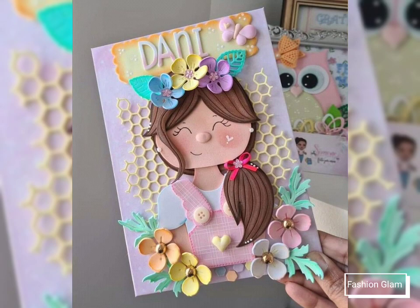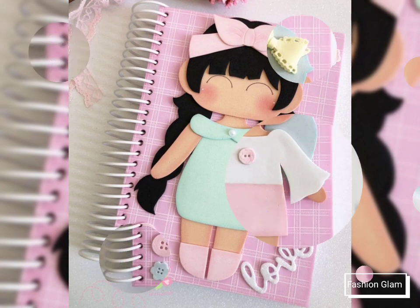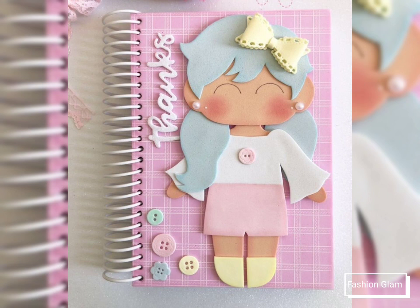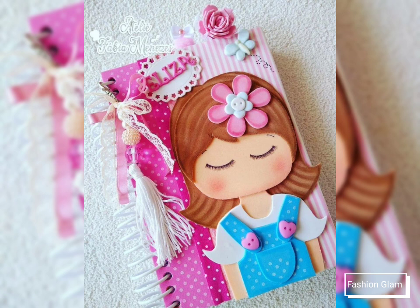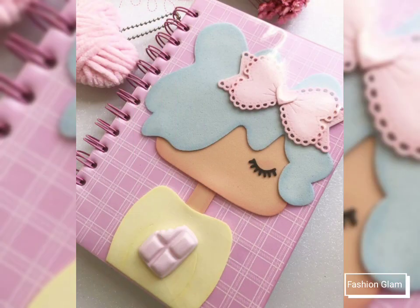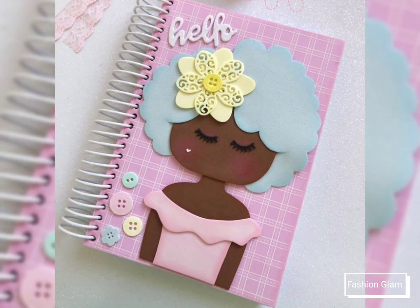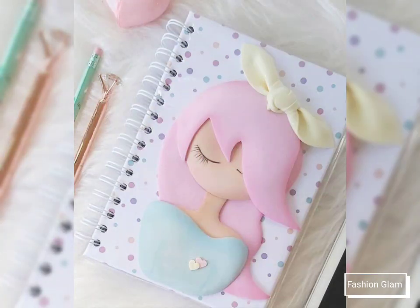Assalamu alaikum viewers, welcome back to my channel Fashion Glam. Today we are showing you very beautiful and stylish different types of handmade file cover and project file cover design ideas. These are all girly file and notebook cover design ideas — very cute and beautiful girly file cover design ideas.